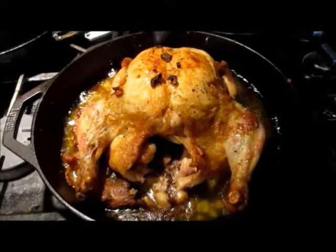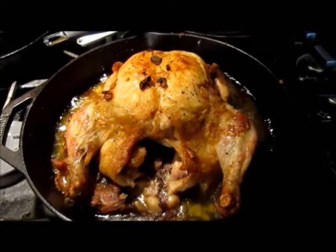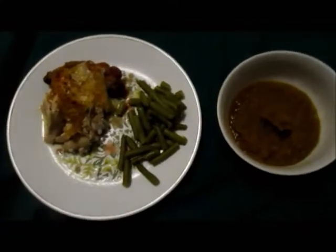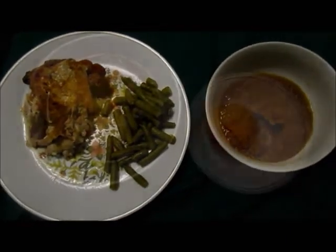This is what I made for dinner tonight — a garlic butter chicken, isn't it beautiful? This is tonight's dinner: the garlic butter chicken I showed you earlier, the green beans and sweetmeat squash.